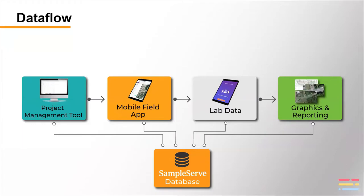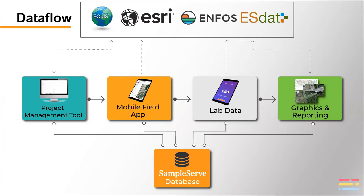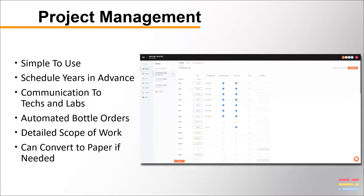We're also able to connect to other enterprise level systems. Here's the flow of data through our system: the project management tool pushes to the mobile field app, pushes to the lab app, and then you generate all your graphics — all connected through one central database. But we can also push and pull data from other enterprise level data platforms: Equus, Esri, Infos, Esdat. We can push and pull data either manually or through an API. We don't have API set up with most of these companies yet, but the capability is there.